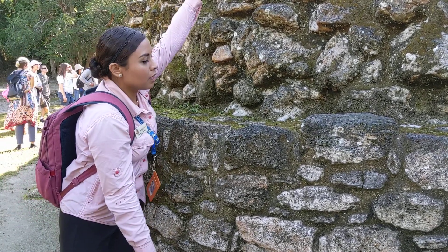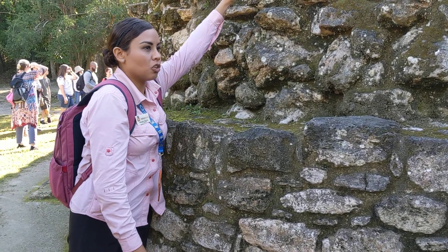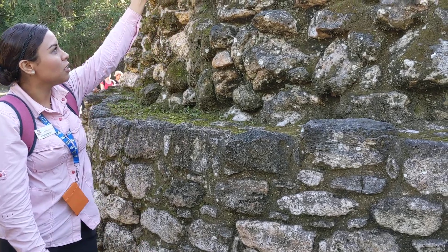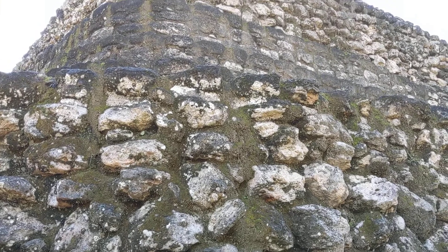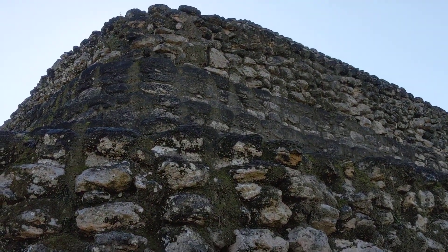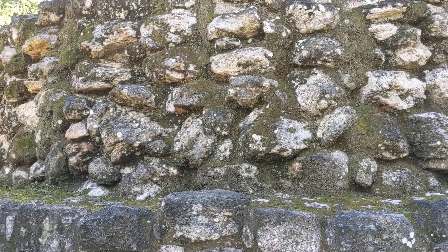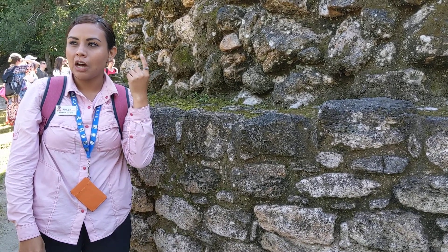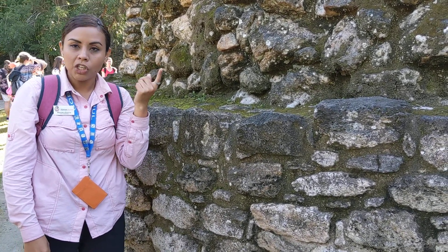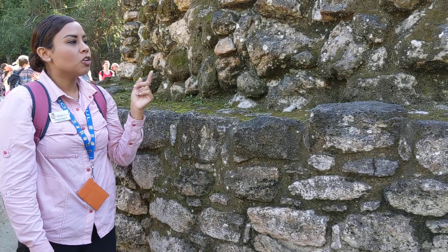From the bottom up, this is one layer, meaning a wall once extended further upward covering part of the structure. There were four layers in total. On top, the structure is flat, and a smaller temple was built there using wood and a thatched roof — about one meter by one meter for one person at a time. Only priests or rulers were permitted to climb to the top to make offerings and perform worship.